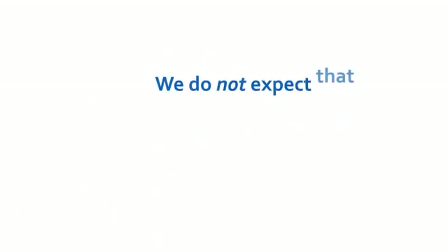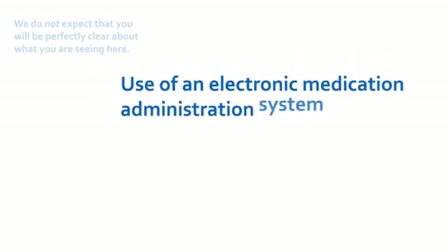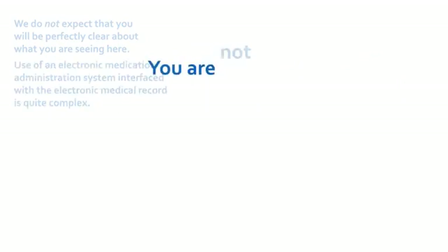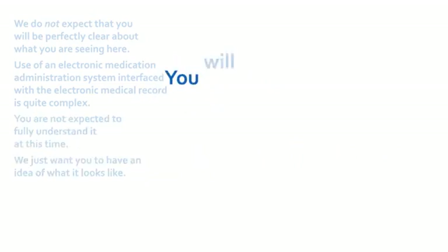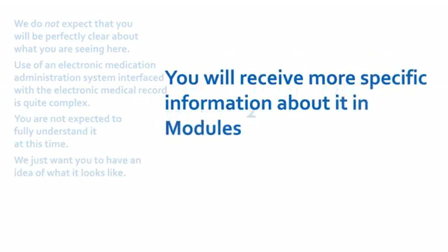A refrigerator is used to store some medications and solutions. Remember, we do not expect that you will be perfectly clear about what you are seeing here. Use of the electronic medication administration system interfaced with the electronic medical record is really quite complex. You are not expected to fully understand it at this time. We just want you to have an idea about what it looks like. You will receive more specific information in Modules 2 and 3, and you will get a closer look at what the computer screen is showing.